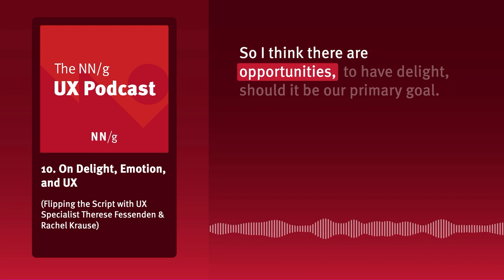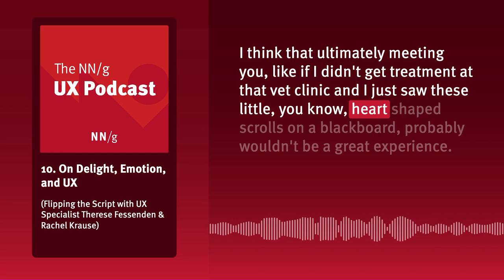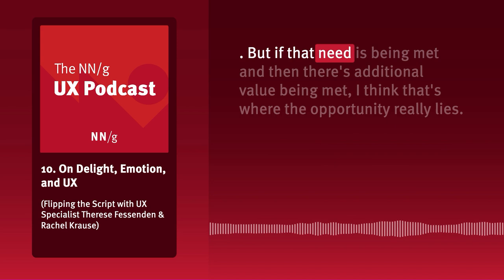Small detail — it doesn't necessarily impact that particular interaction. But it adds value. Should delight be our primary goal? Ultimately, if I didn't get treatment at that vet clinic and just saw these little heart-shaped scrolls on a blackboard, it probably wouldn't be a great experience. But if that need is being met and then there's additional value on top of that, that's where the opportunity really lies.